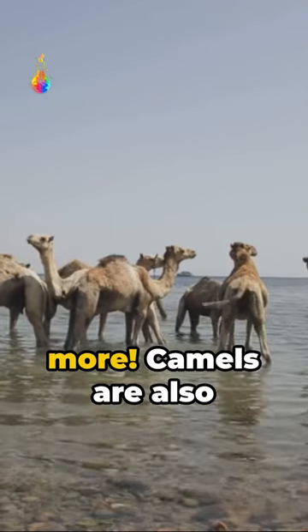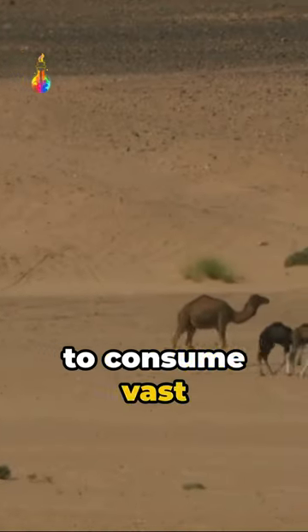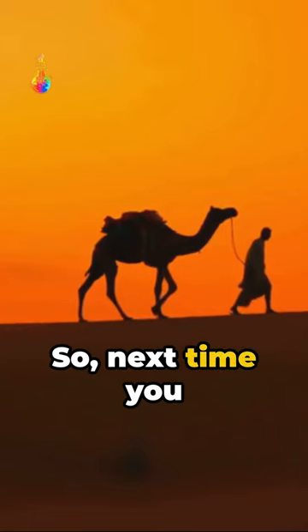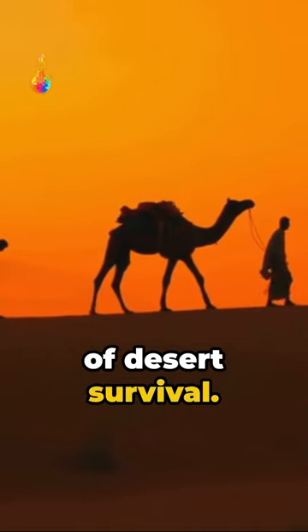But hold on, there's more. Camels are also fitted with oval-shaped red blood cells, allowing them to consume vast amounts of water swiftly without their blood cells exploding. So next time you spot a camel, remember, it's not merely a mobile water tank, it's a maestro of desert survival.